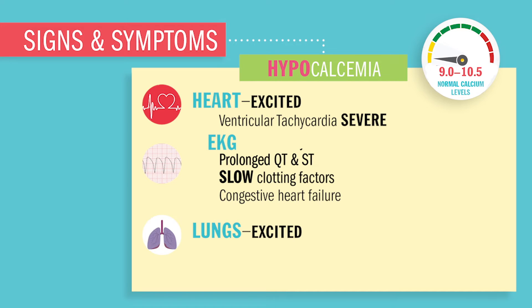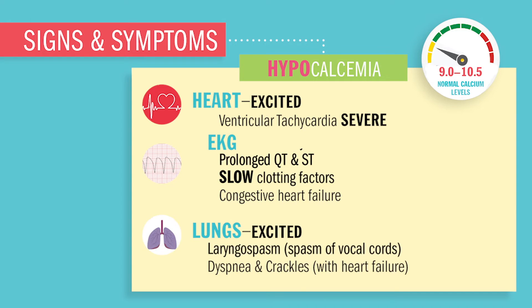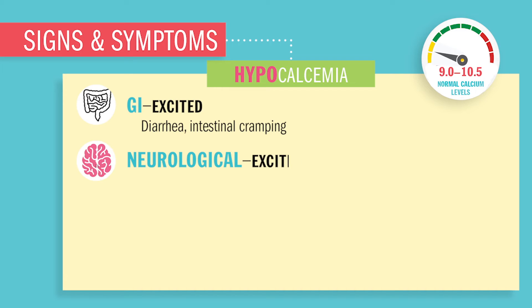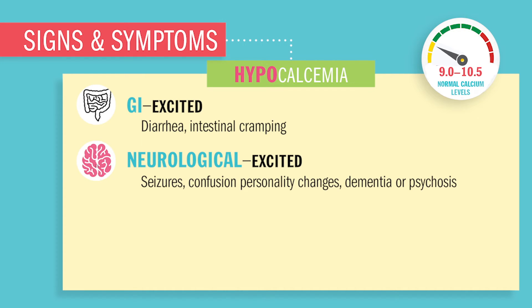The lungs will be excited, causing laryngeal spasms, which causes stridor — basically a narrowing of the windpipe causing a harsh, high-pitched noise when breathing. It's rare in adults but very serious because it's an airway problem. Difficulty breathing, called dyspnea, and even crackles when heart failure is present. GI will be excited, causing massive diarrhea and intestinal cramping. Neurologically, you'll have excitability, so seizures, confusion, personality changes, and may even exhibit signs of dementia or psychosis.